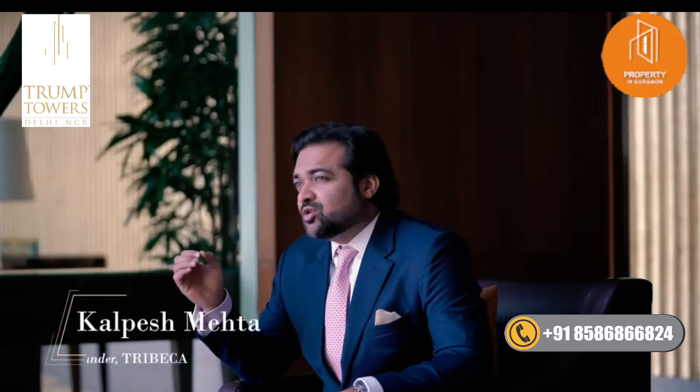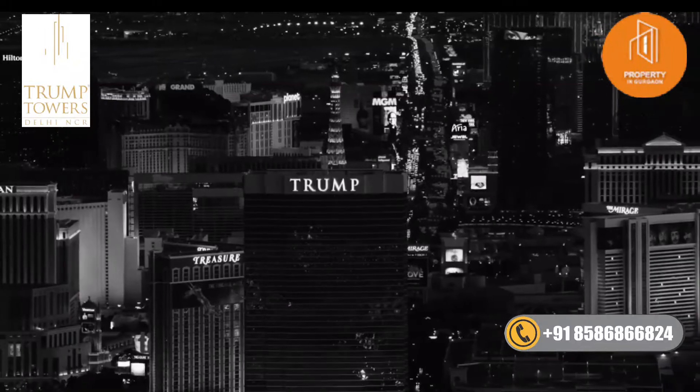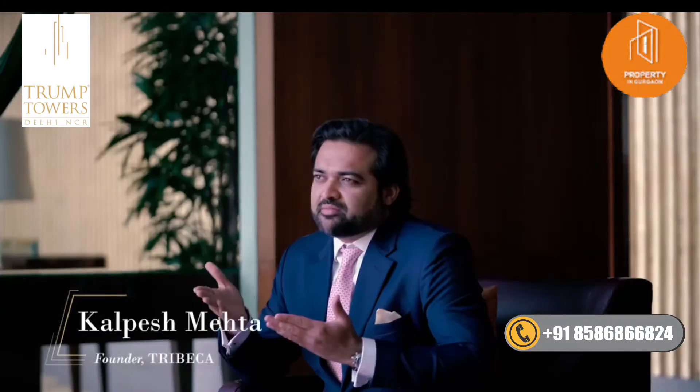What we've really done here is taken the cornerstones of a Trump property — iconic architecture, timeless design and impeccable service — and brought them to India.